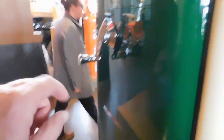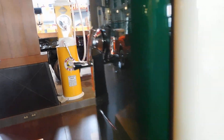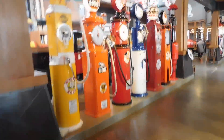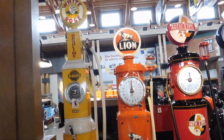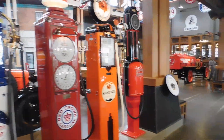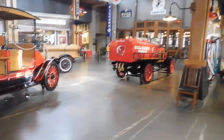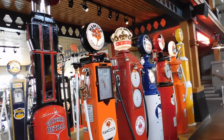You turn this knob here to turn it back to zero again, so you don't pay for somebody else's gas. Some more vintage gas pumps. I like the wind vane with the crown on the top.